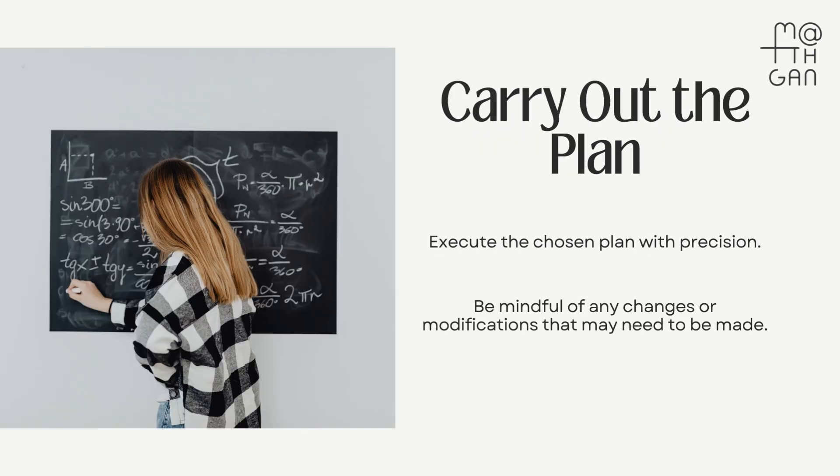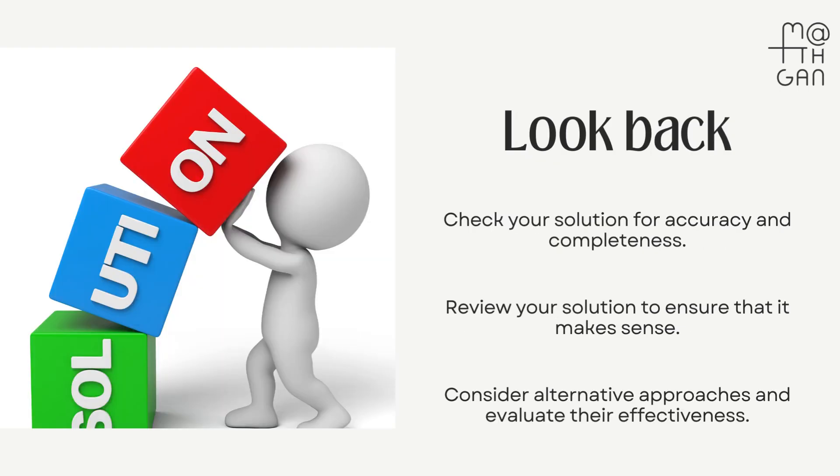With a plan in place, it's time to execute it diligently. Apply your mathematical knowledge and critical thinking skills to work towards a solution. If you face challenges, consult resources like your textbook, or revisit your strategy in step two.